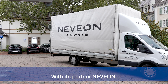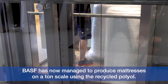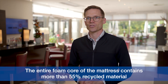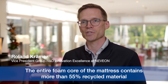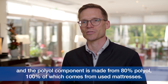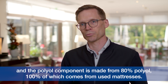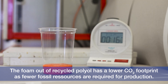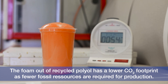With its partner Nivion, BASF has now managed to produce mattresses on a ton scale using the recycled polyol. The entire foam core of the mattress contains more than 55% recycled material, and the polyol component is made from 80% polyol, 100% of which comes from used mattresses. The foam made from recycled polyol has a lower CO2 footprint, as fewer fossil resources are required for production.